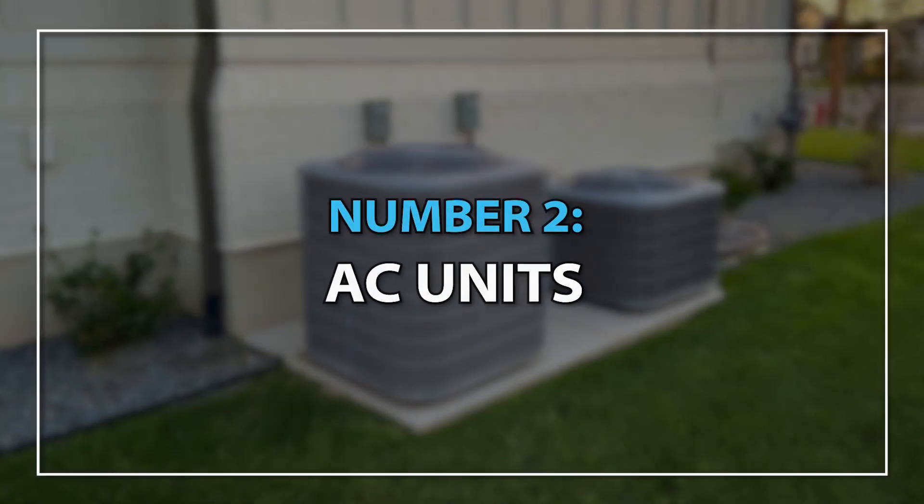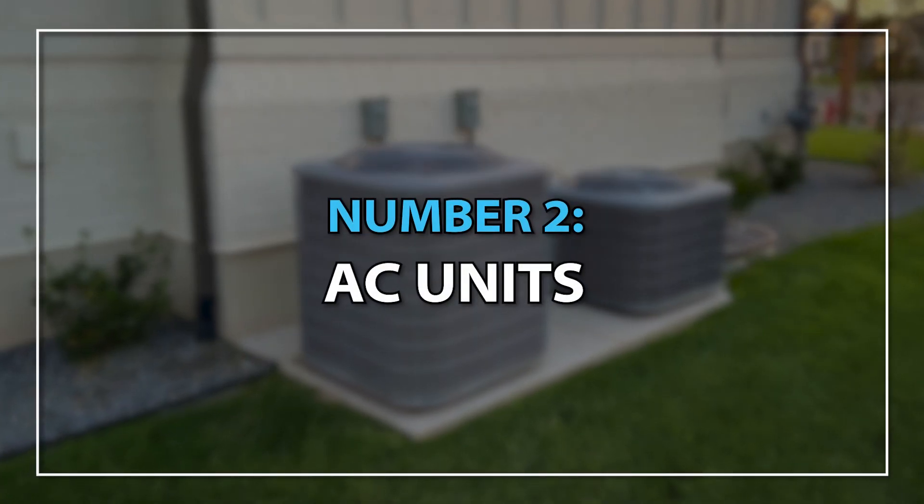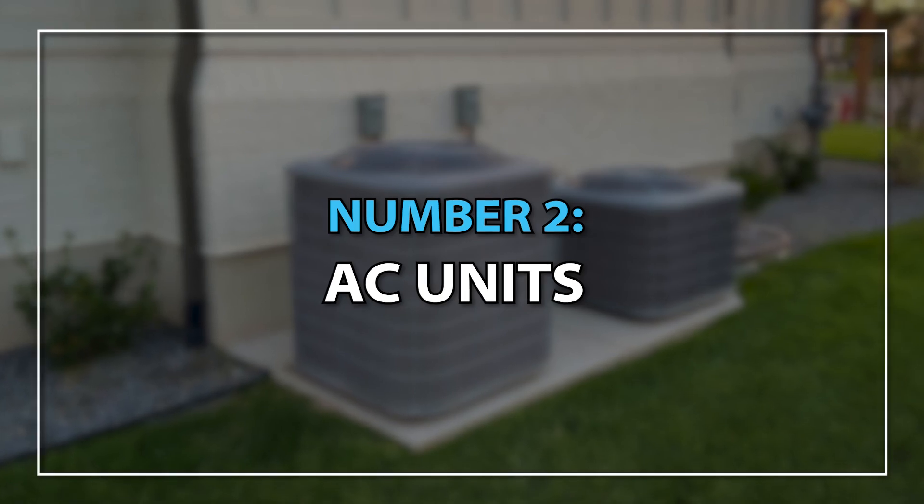The next biggest thing would be your AC units — you want to make sure those are running well. The next time you get your AC unit serviced, I would highly recommend that your AC technician do what we call splits, where they take a temperature reading where the air comes into the system and compare it to where the air comes out of the system in your ducts.